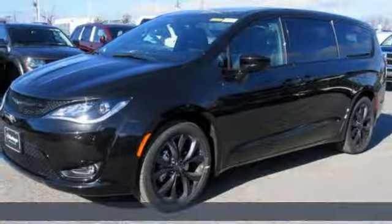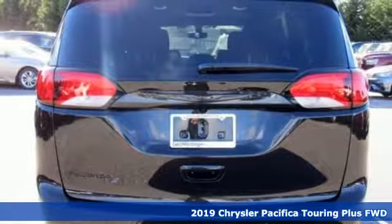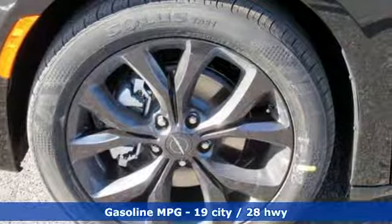Here's a new 2019 Chrysler Pacifica. Chrysler, where bold ideas merge with brilliant innovation. A great vehicle is comprised of great features like these.